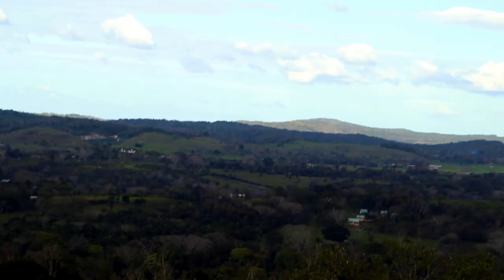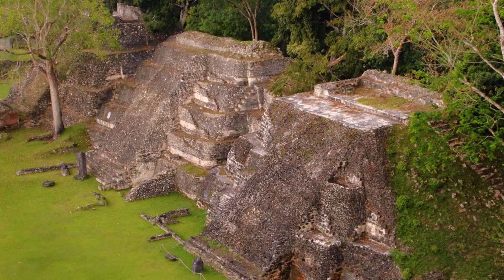The view here is incredible — it's not just jungle but also the ruins and the rolling hills in the distance. It's pretty peaceful up here, but we do have about half an hour to get all the way back down to the ferry, so we've got to go.